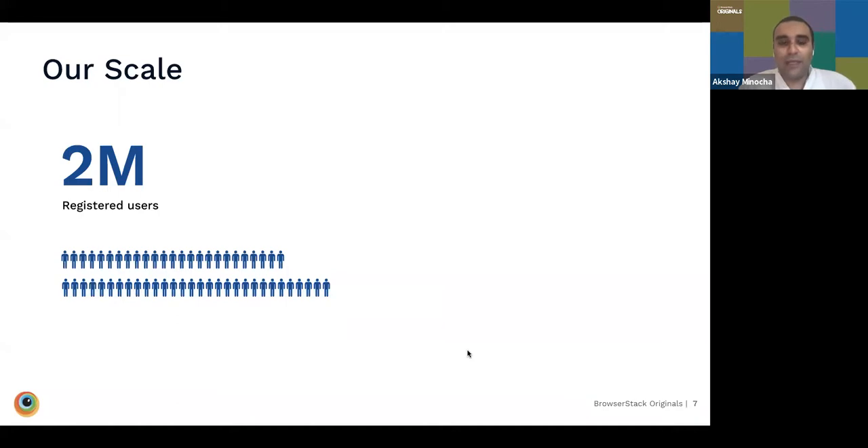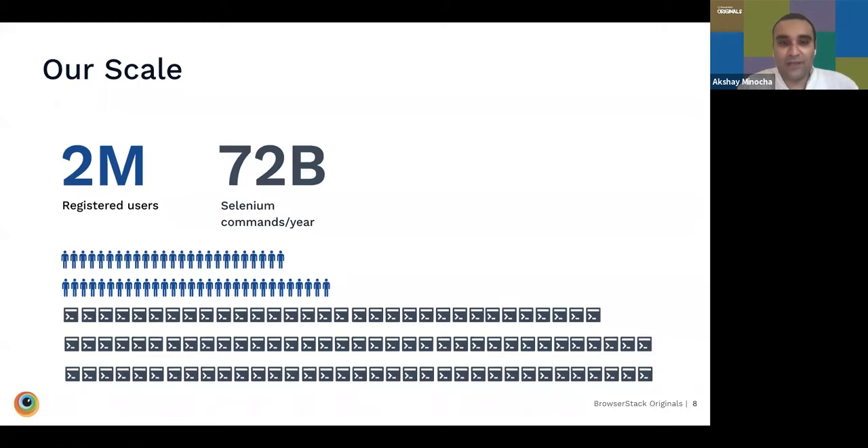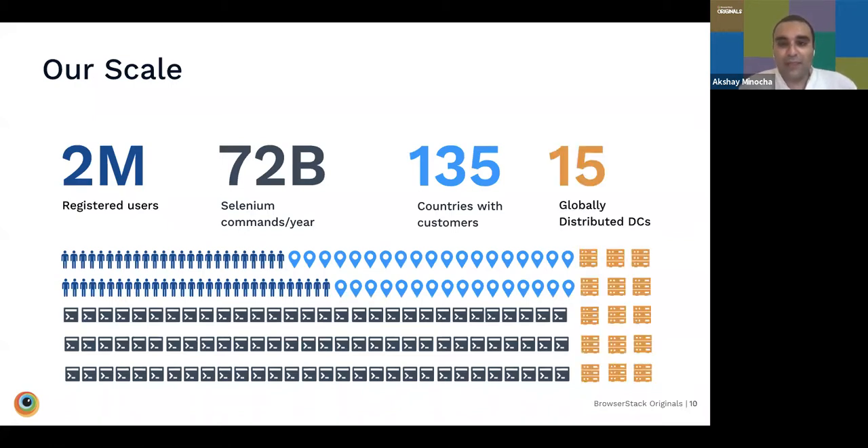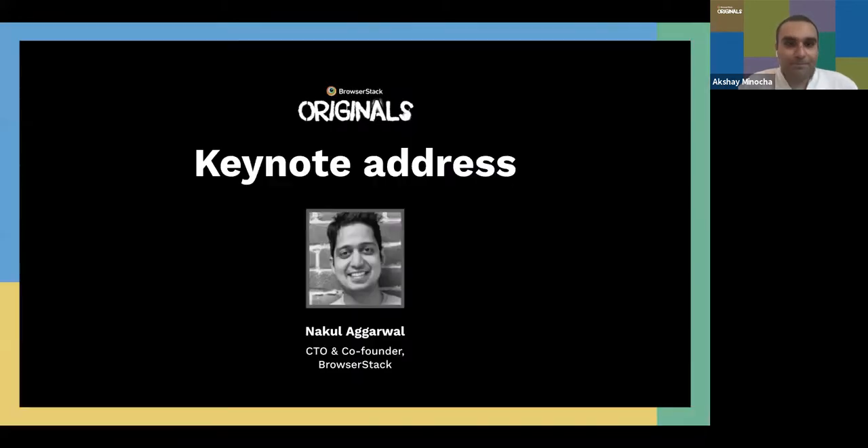In terms of scale, BrowserStack currently has around 2 million registered users running in excess of 72 billion Selenium commands a year on their infrastructure. Customers are distributed across more than 135 countries. To service all these customers with low latency and a great product experience, BrowserStack has expanded globally to 15 data centers. They have over 25,000 enterprise customers across different domains and power more than 1,800 open source technologies tested on BrowserStack.